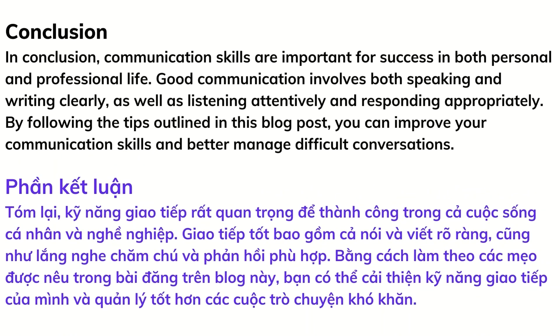In conclusion, communication skills are important for success in both personal and professional life. Good communication involves both speaking and writing clearly, as well as listening attentively and responding appropriately. By following the tips outlined in this blog post, you can improve your communication skills and better manage difficult conversations.